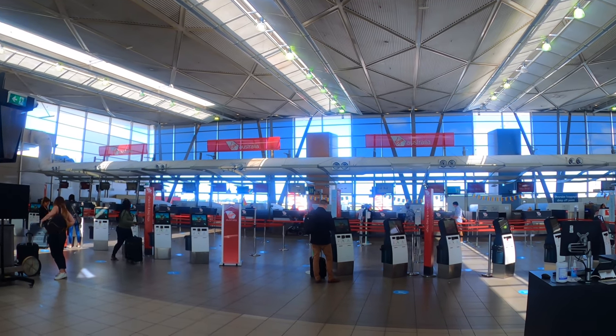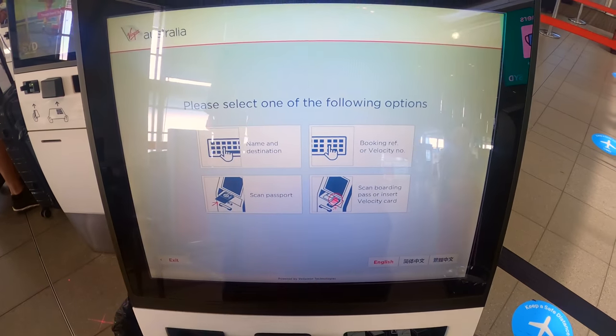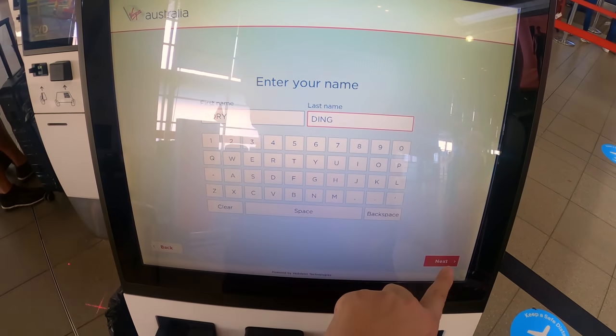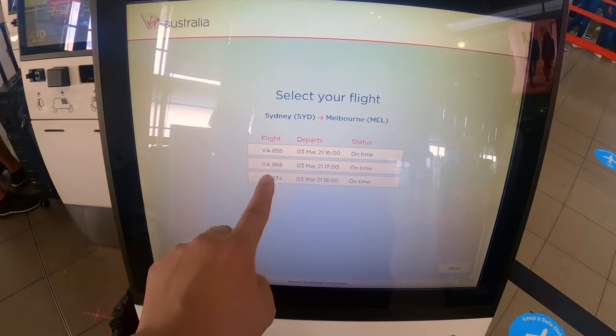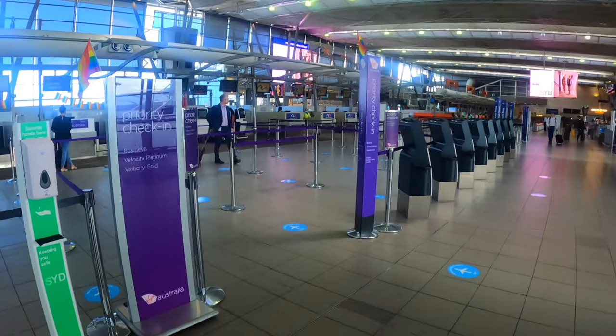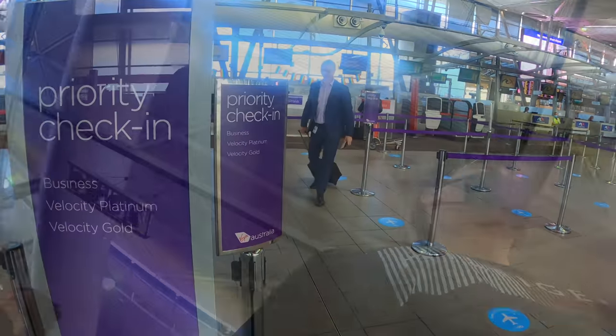Virgin uses Terminal 2 at the airport. The check-in area is next to Rex Airlines. The airline offers self-check-in kiosks, however you'll still need to drop your checked luggage at a staffed check-in counter. Virgin offers a priority check-in lane for business class passengers, Velocity Platinum and Velocity Gold members.